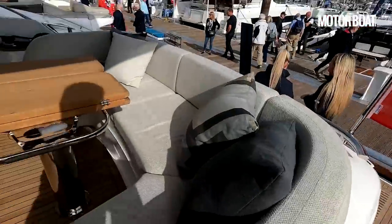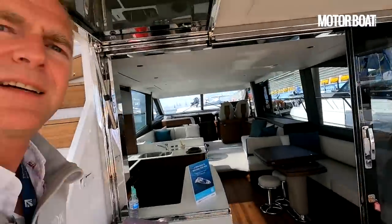So there we go — finishing up in the cockpit. That is the brand new Princess F65. I hope you've enjoyed the tour of the boat; I've really enjoyed having a good look around myself and showing you some of its many features. Thank you for watching.